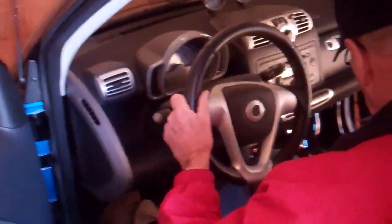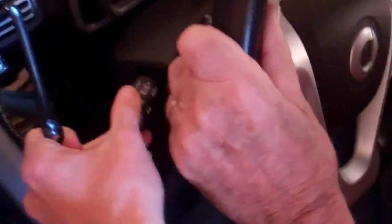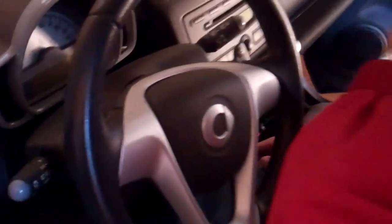The joys of a Mercedes. Any lights yet? No, no lights. Probably need a few minutes.